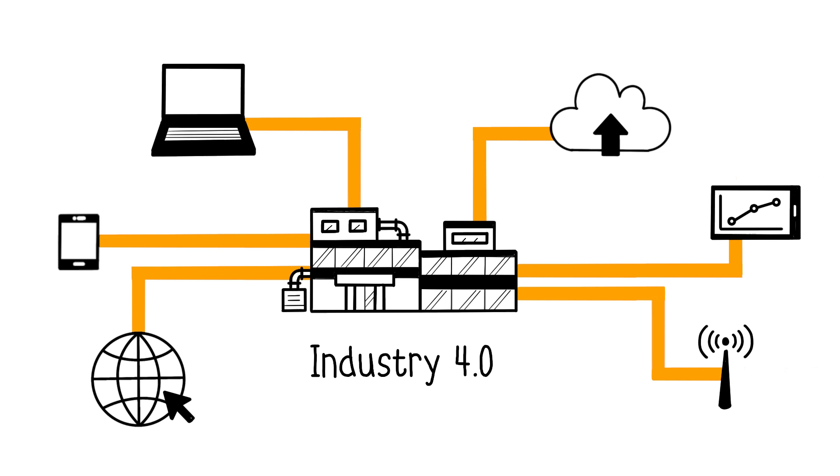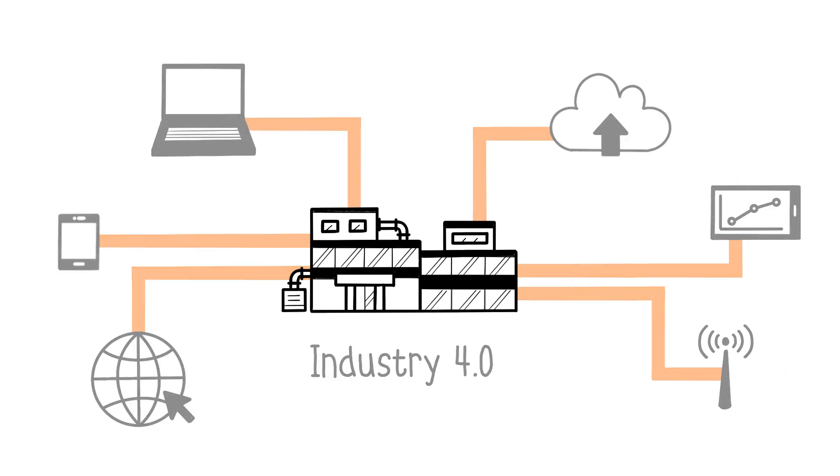Industry 4.0 allows for smart manufacturing and the creation of intelligent factories. In practical terms today, first and foremost, it is connected.